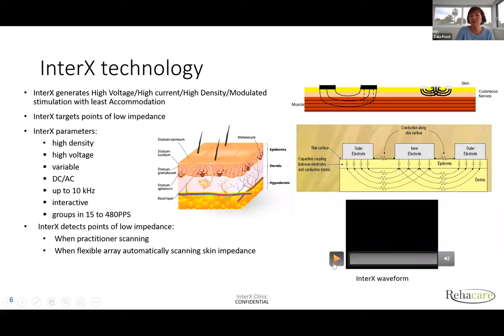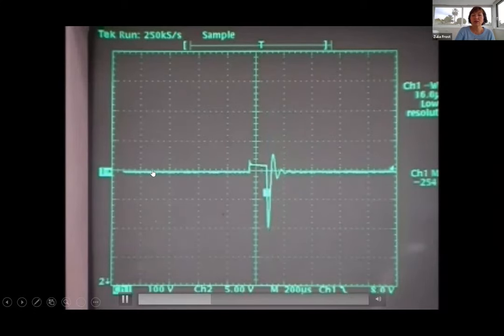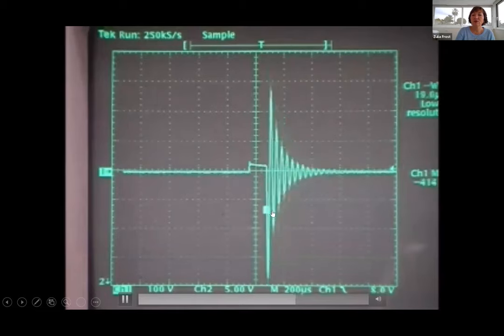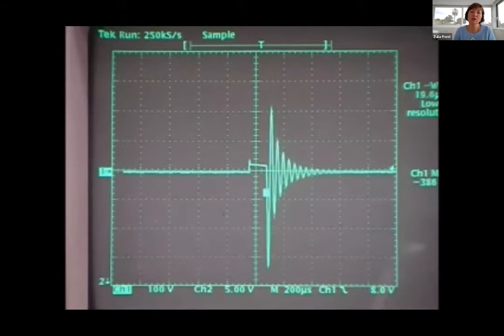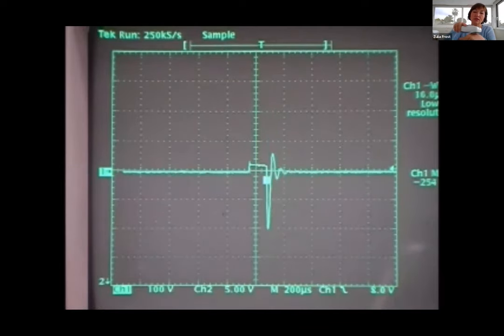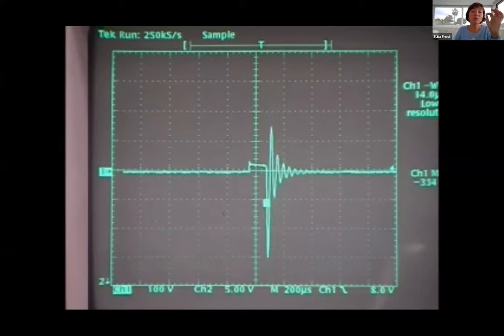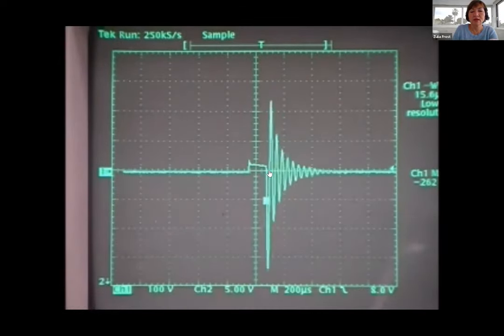This is an impulse from the InterX. You can see a little sinus microcurrent, then direct current, then a very strong milliamp current — but it's still oscillating at all times. This is just one impulse, which you can group. The amplitude and shape of the pulse change as you hit different areas on the skin. When you hit the optimal point of low impedance, you can see how the current changes — it becomes very small.